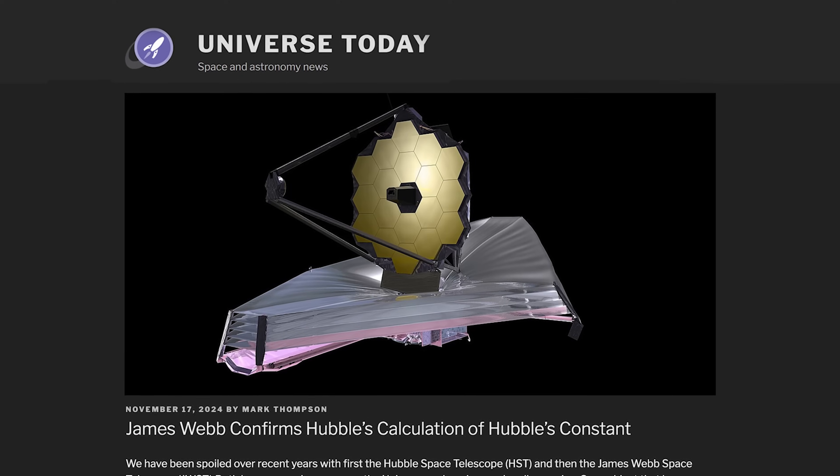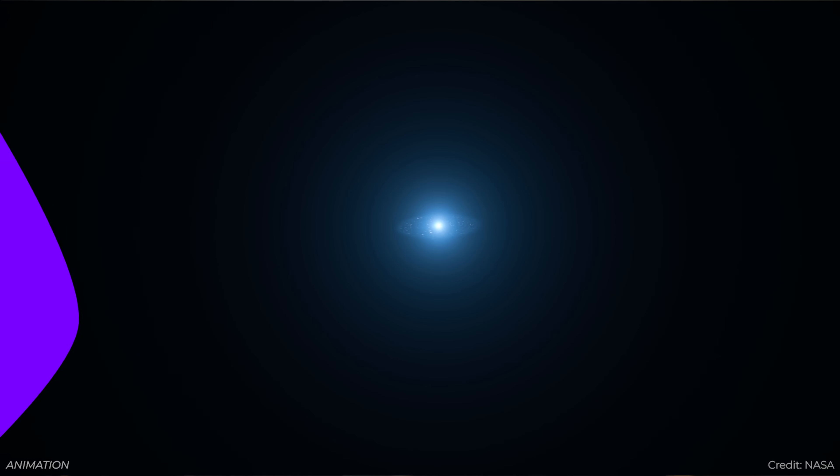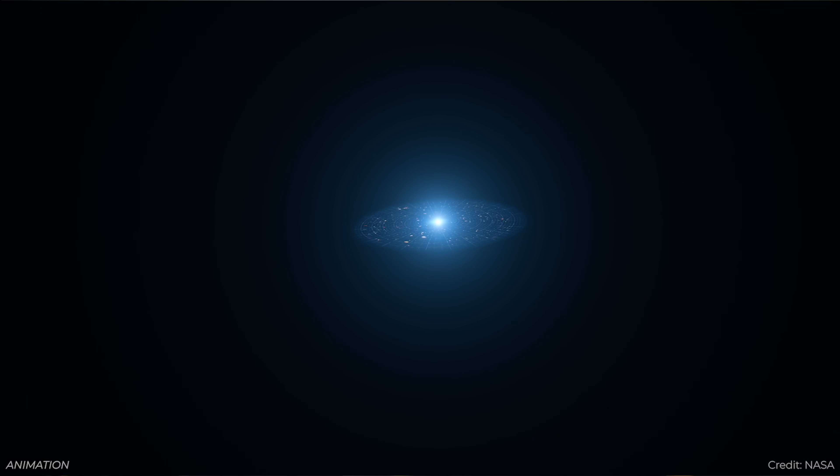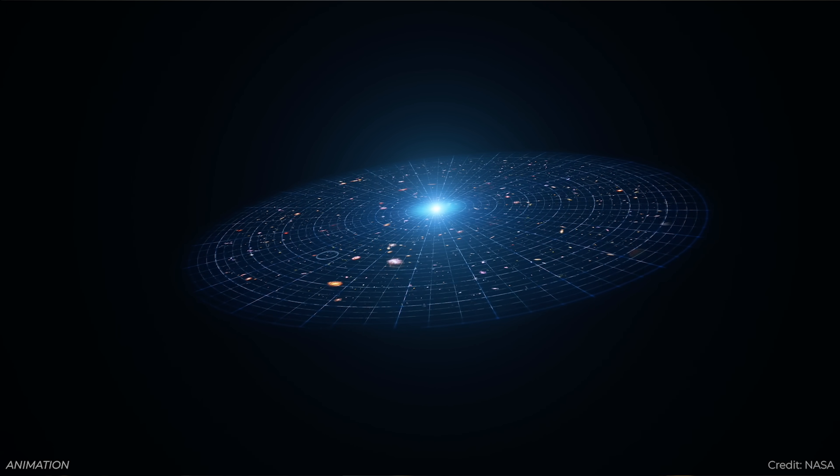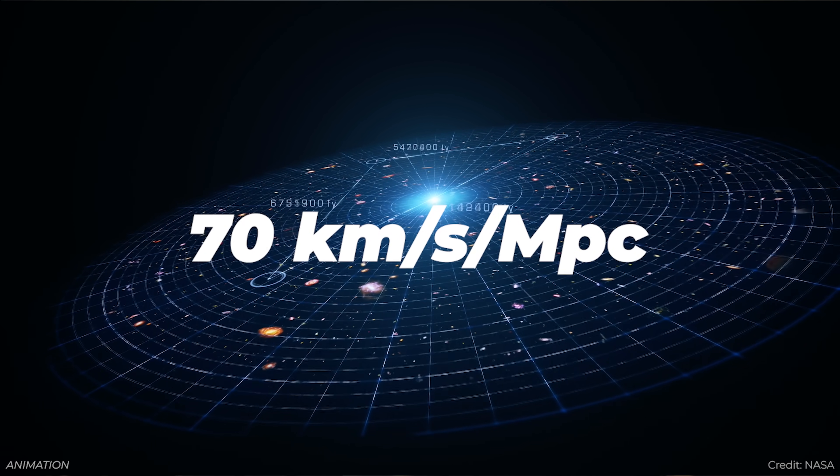Webb confirms the Hubble tension — again. How fast is the universe expanding? Astronomers have done many observations over the decades and arrived at a number of roughly 70 kilometers per second per megaparsec. Over the last few years, better telescopes have produced better measurements, and astronomers have narrowed down that measurement.